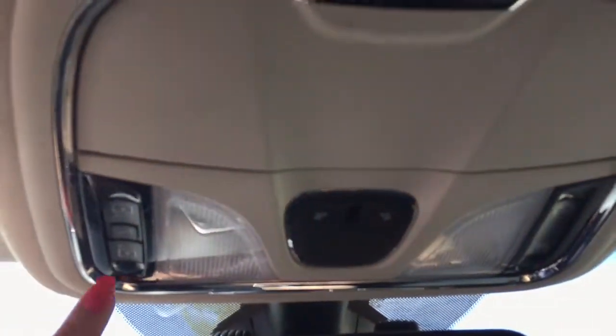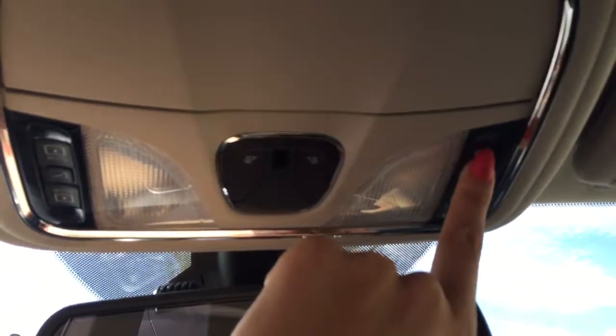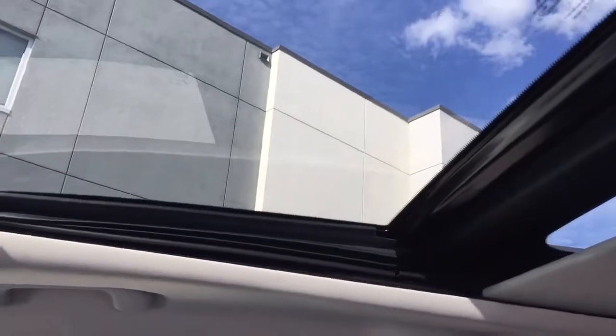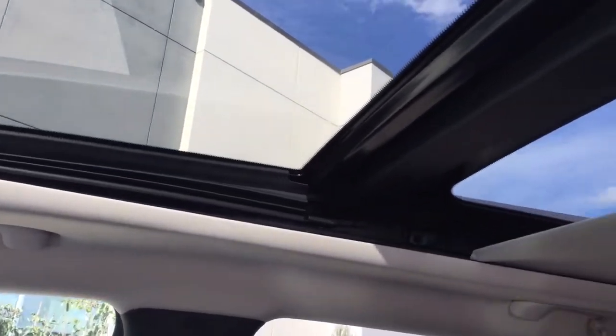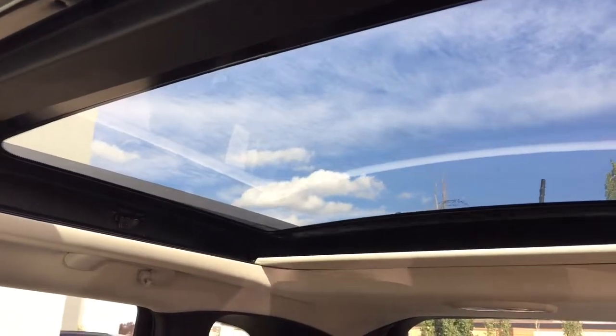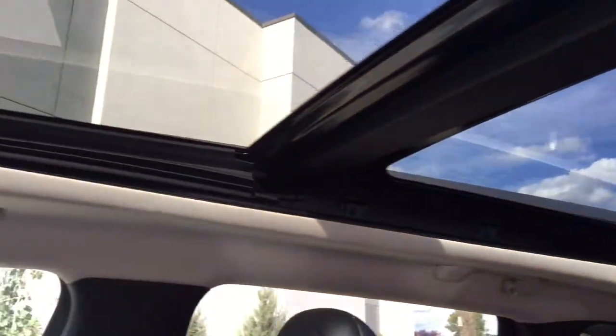Last but not least up front, we've got our sunroof controls — this is how we would open up the sunroof. You press that button and the shade will open, and if you press it again it'll open up all the way so you get the full effect of that dual panoramic sunroof, which is fantastic.